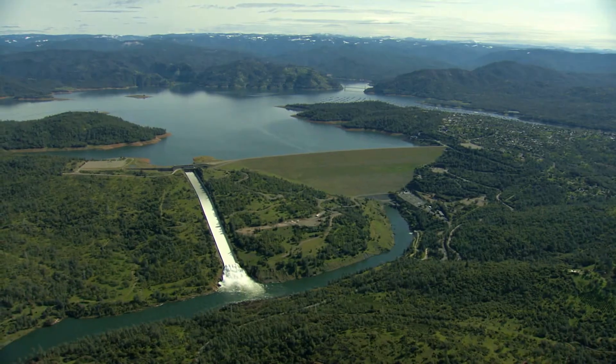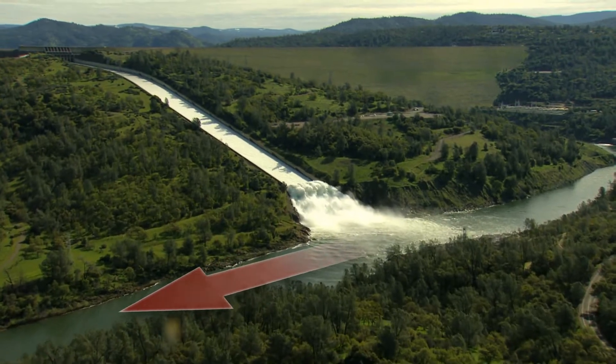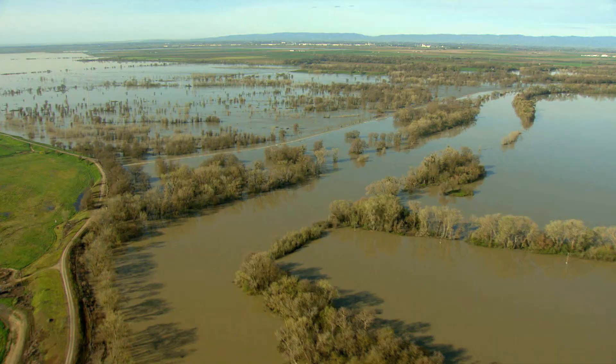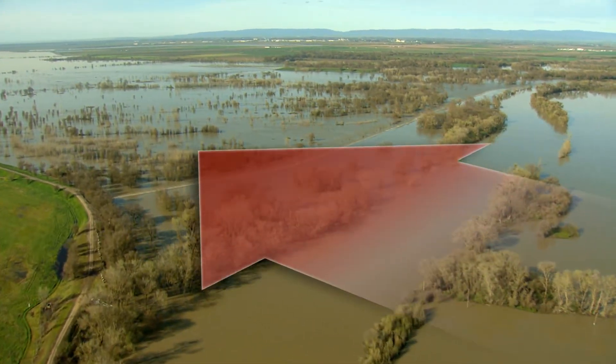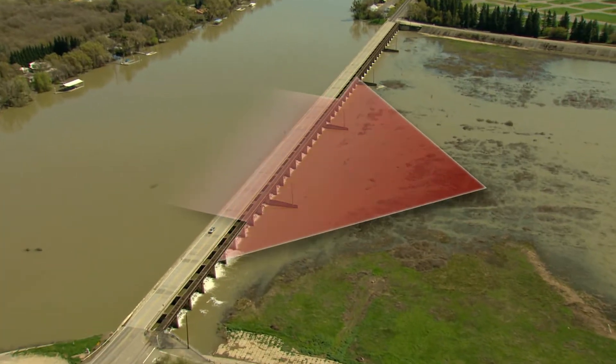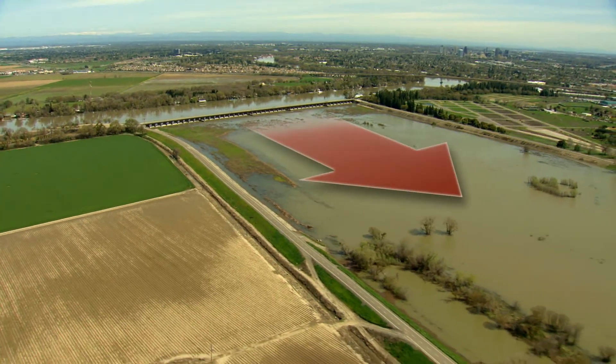Dams and reservoirs collect rain and snowmelt flowing down from the mountains. It's then released gradually in amounts that levees downstream can hold. After heavy rains or when more water accumulates than levees can handle, weirs release it into open swaths of land called bypasses, directing flood water away from Central Valley cities.